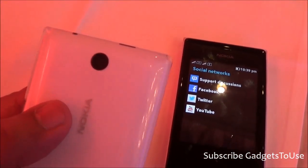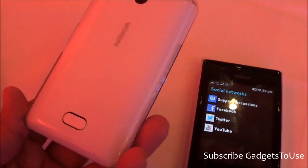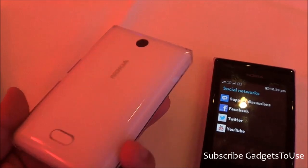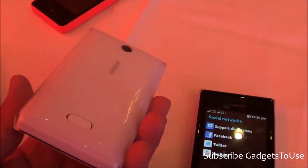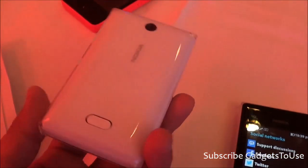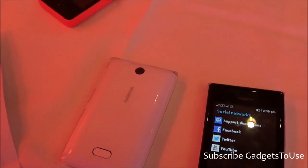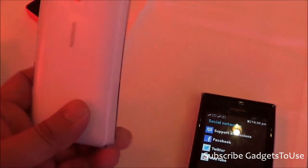The back camera on the Nokia Asha 500 is a 2 megapixel camera, and you have dual SIM support on this device as well. This device is the lowest priced in the lineup and is even priced lower than the Nokia Asha 501.